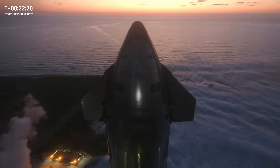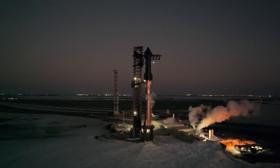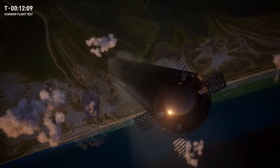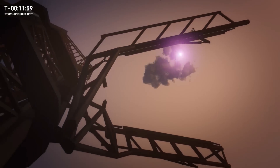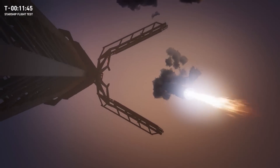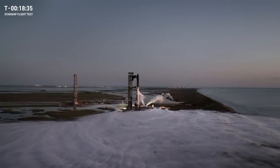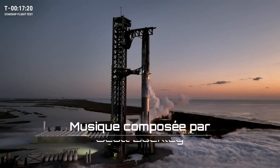One of the most exciting objectives for Flight 5 today is attempting to return the booster to the launch site — that you see right there — and it will be caught by the tower. We refer to this simply as Booster Catch. Starship and Super Heavy are designed to be rapidly reused, which is why we've developed a novel way of returning the vehicles that leverages the same hardware we use for stacking ahead of time.